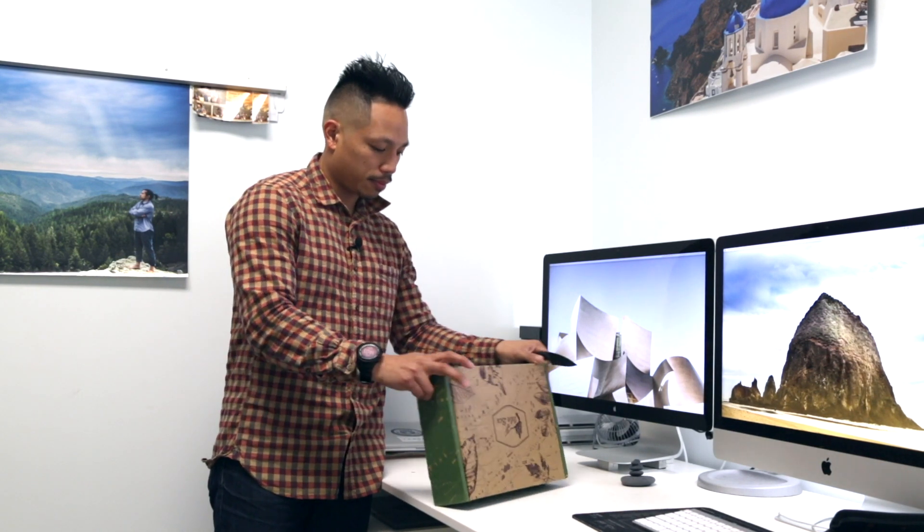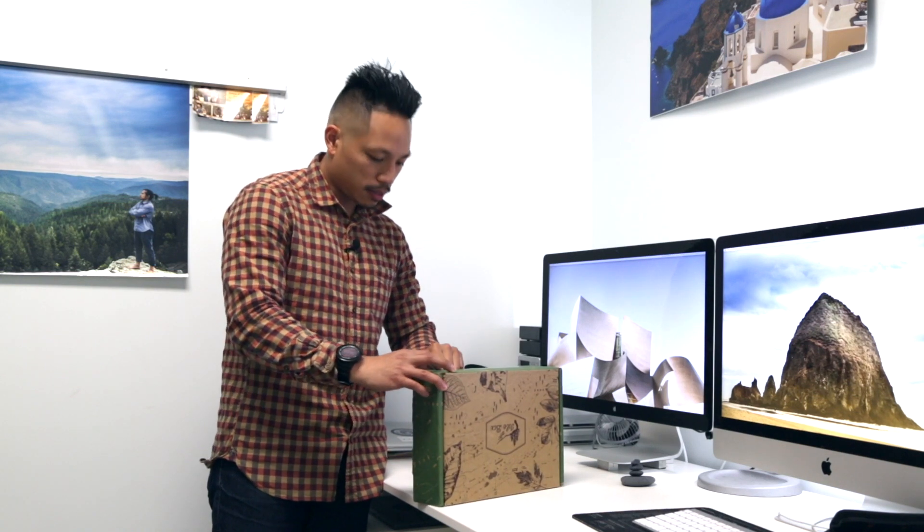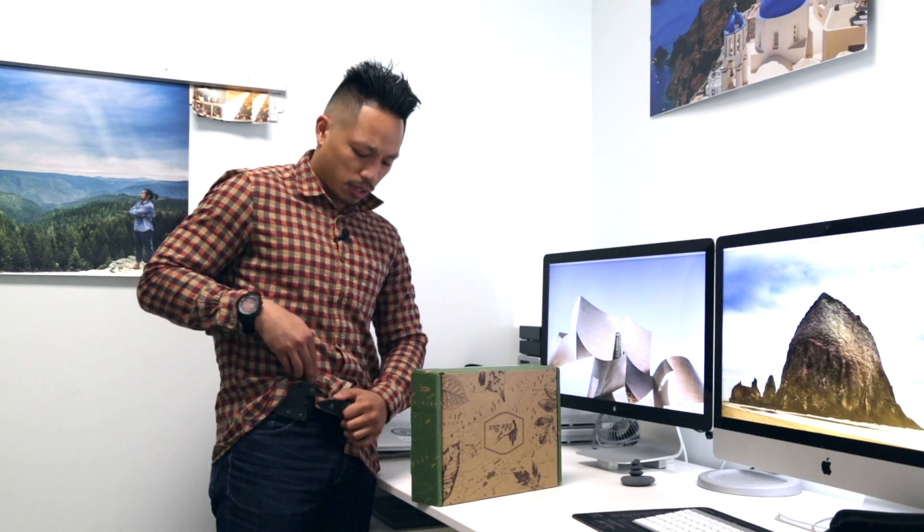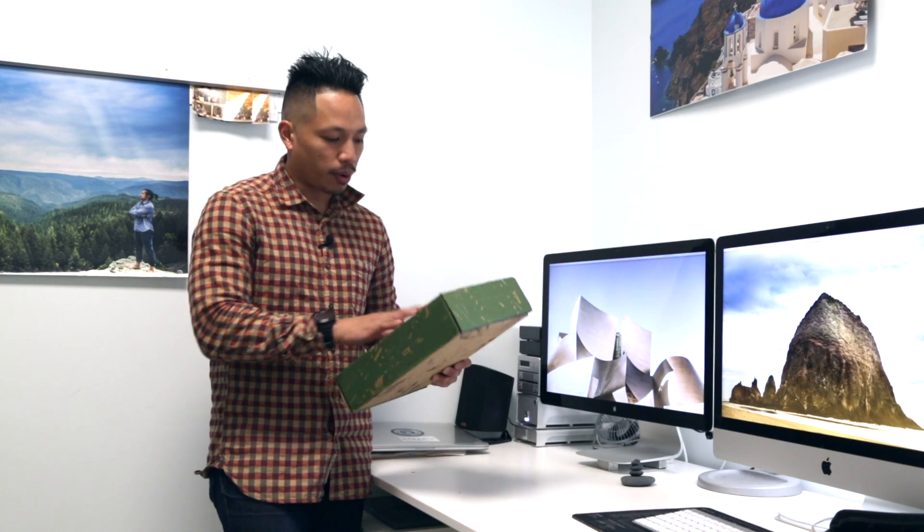First up is a KA-BAR TDI knife with a sheath from NSR Tactical. The price point on this is $45, but there was a coupon for half off, so I got it for $22 — a few bucks cheaper. At the $45 price point there are more higher-priced items, five items total in this box.